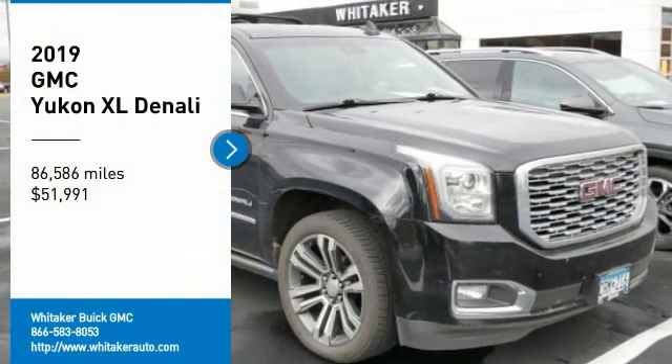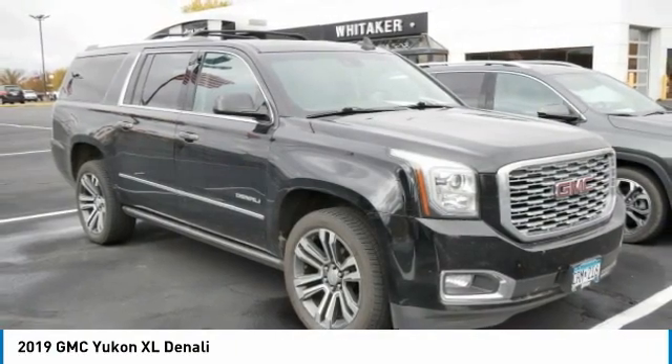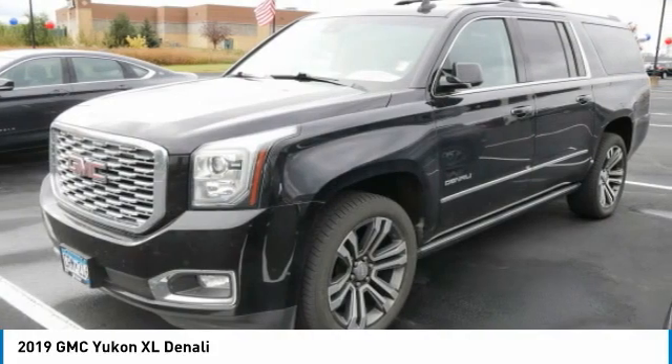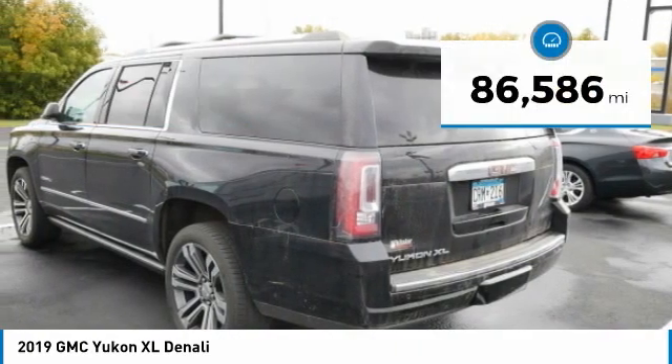Make a great choice today with the 2019 GMC Yukon XL. The GMC Yukon XL is a great choice for families who need a full-size SUV with maximum seating. The looks don't hurt either, and it is priced below $55,000.